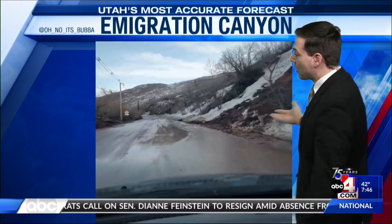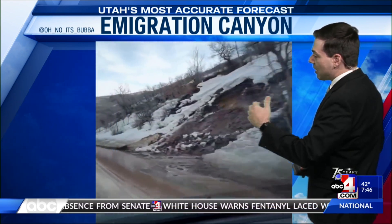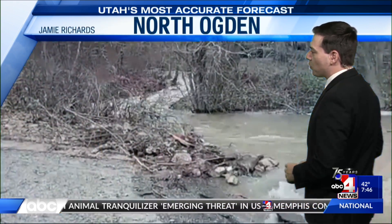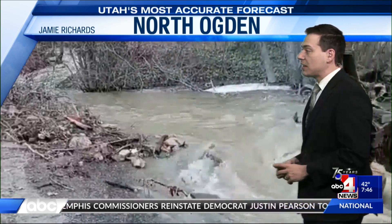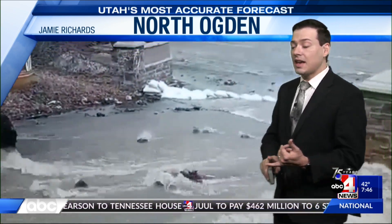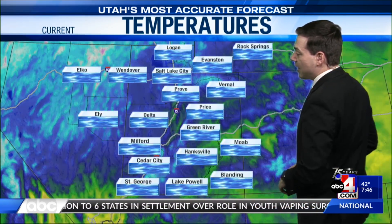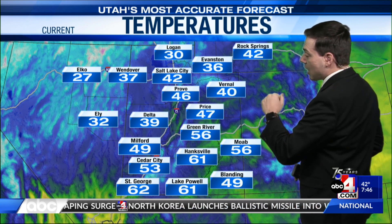Emigration Creek is now below flood stage and is expected to continue to drop over the next several hours. But you can definitely tell we've seen all kinds of issues — through Emigration Canyon, down Emigration Creek, you have not only debris out of the road but also mud on the road. That's not the only place we've seen flooding along the Wasatch Front. We've seen at least isolated reports in Utah County, Salt Lake County, Davis County, and Weber County. This was from North Ogden, shared by Jamie Richards, as flood water was going down into a storm drain.